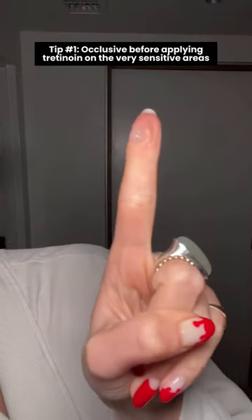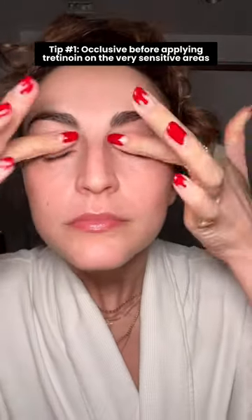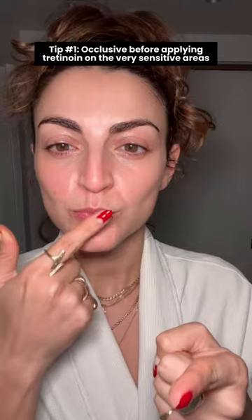If you have hot spots for sensitivity, just use an occlusive on them. For me it's around my nose, my mouth, and on my eyes. This creates a protective barrier so that the tretinoin is far more gentle.